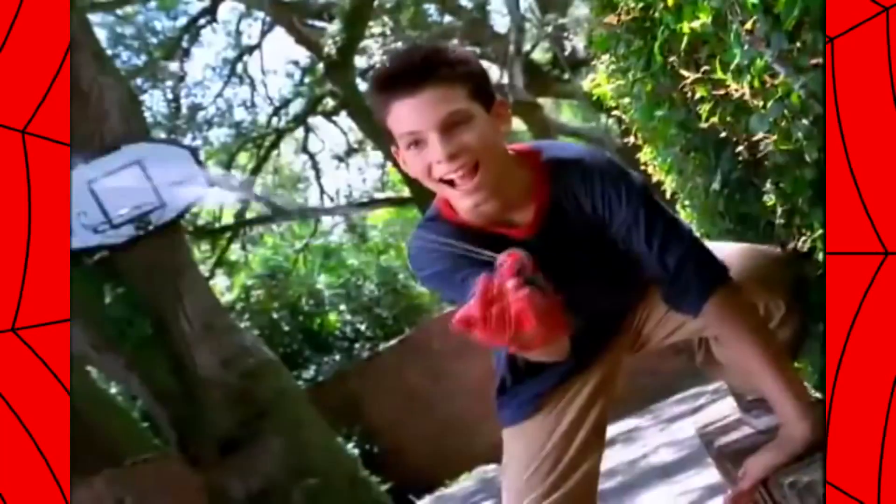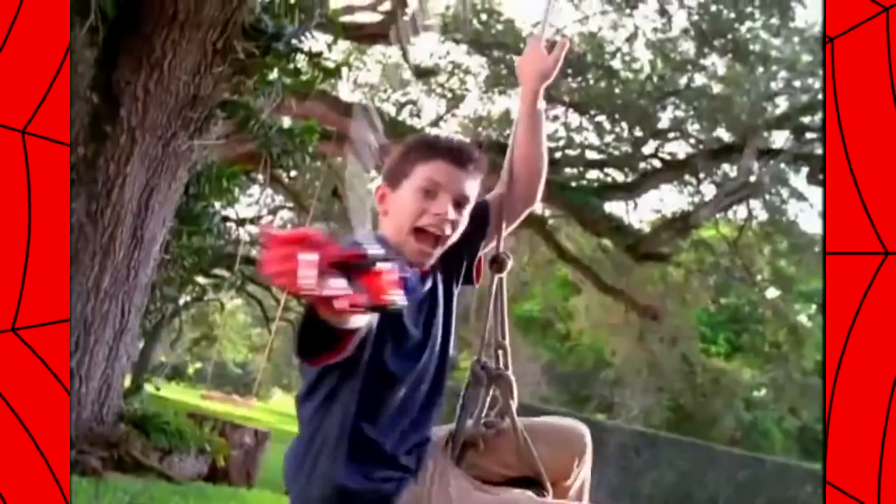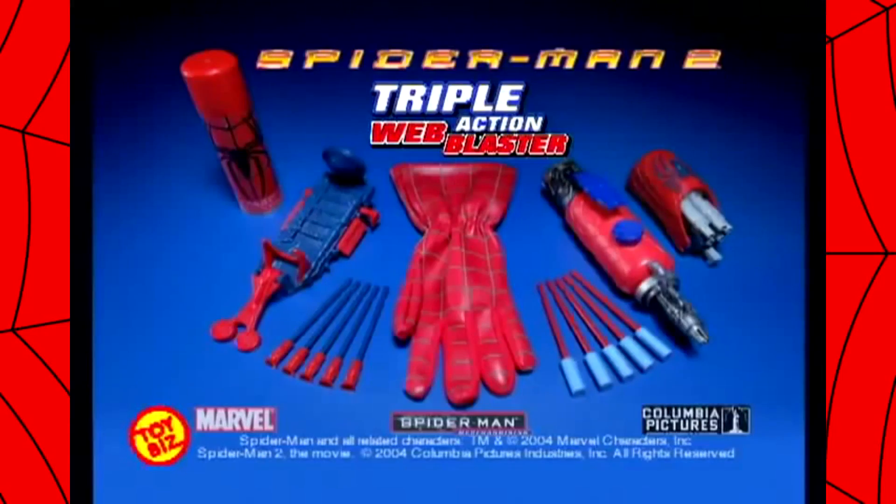Pop in the web blaster and shoot tons of crime-busting web. Loads of web-blasting action for maximum satisfaction. Water-blasting, missile-blasting, and web-blasting all in one. Triple the action, triple the fun — the Spider-Man Triple Action Web Blaster.